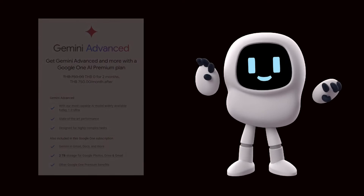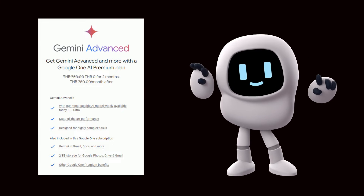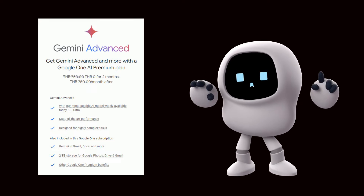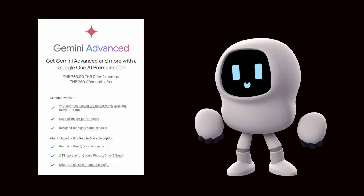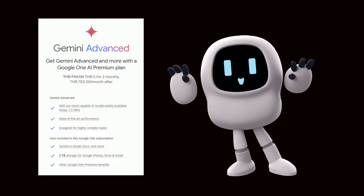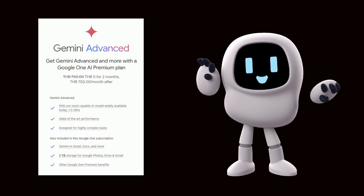Gemini Advanced is a premium offering that requires a separate Google One AI Premium subscription. It provides the most advanced capabilities of Gemini, including stronger reasoning, following instructions, coding assistance, and creative collaboration. It's designed to be a more versatile AI partner beyond just Workspace tasks.